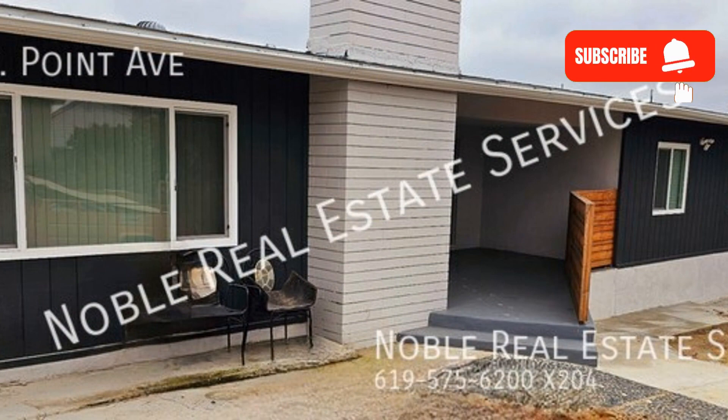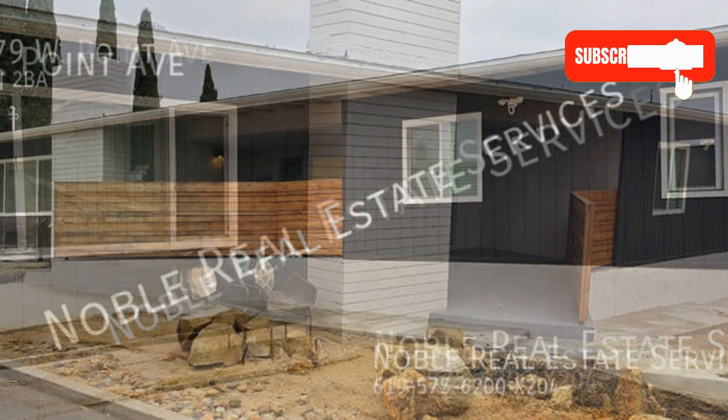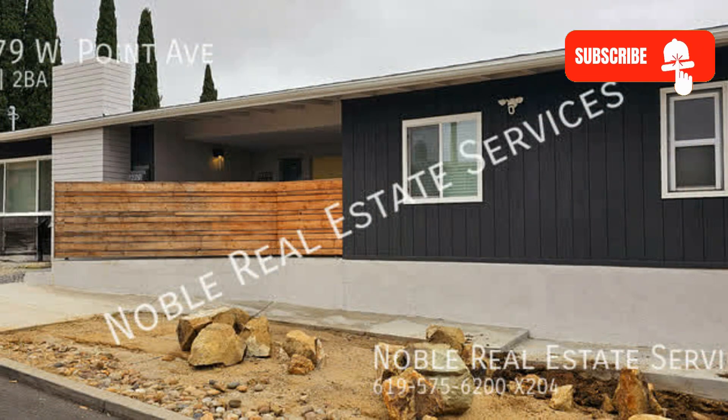Offering approximately 2,348 square feet of living space, this home features a well-designed floor plan that is complemented by a two-car garage and a yard.